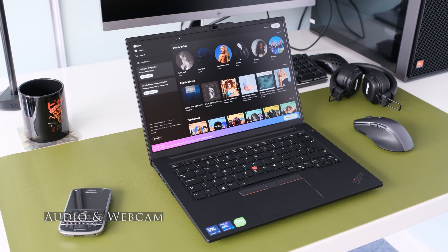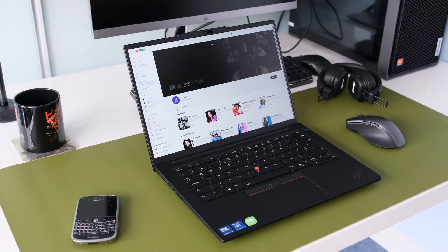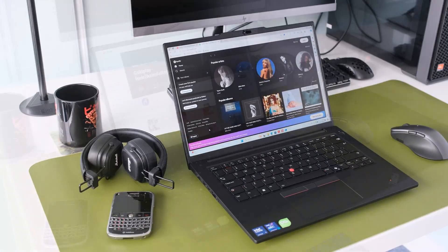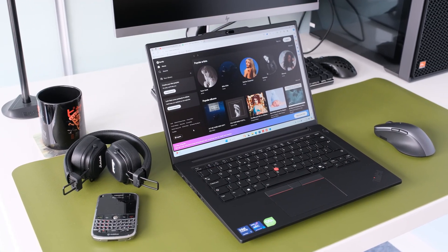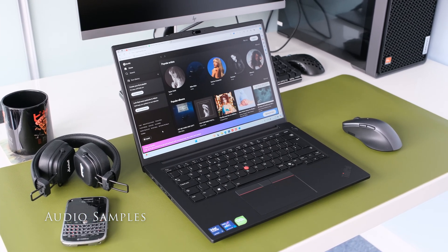The stereo speakers, 2 watts x 2, are tuned by Dolby Audio. Located under the front edge of the base unit, they fire downwards to bounce sound from a hard surface. For twin speakers, audio is loud at high volume but stays refined. Mids and trebles are balanced, making listening to Spotify or BBC Radio enjoyable. As expected, bass is weak.